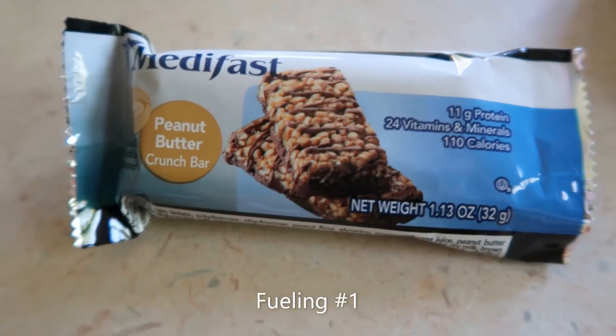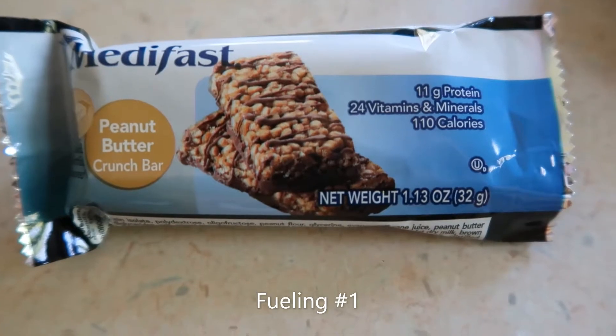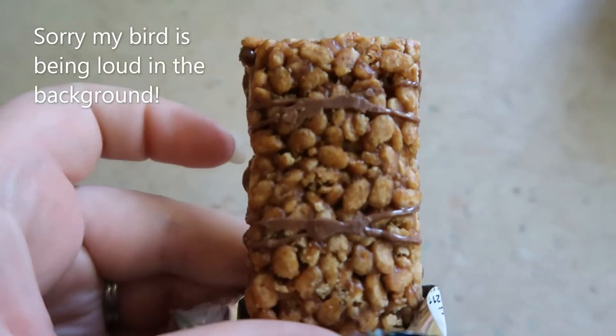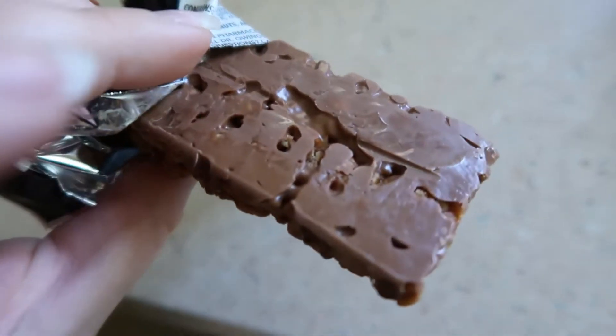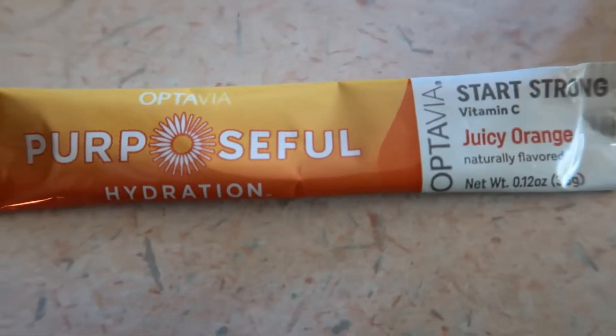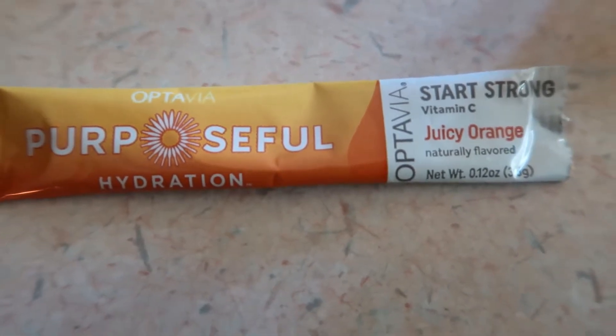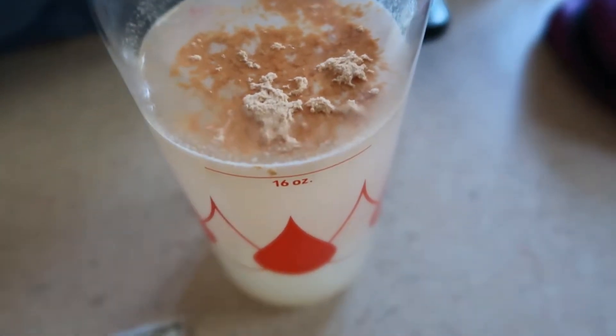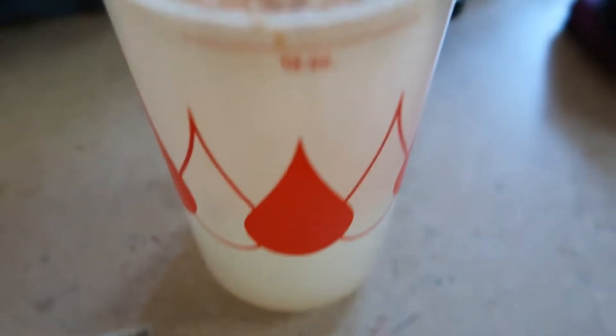So my first feeling today is the Medifast Peanut Butter Crunch Bar. It looks like this. There's chocolate on the back. Now I'm going to be having the Purposeful Hydration Sport Strong Juicy Orange. I've already filled my bottle up and put the powder in there. It looks kind of gross, but I thought I'd show you guys.